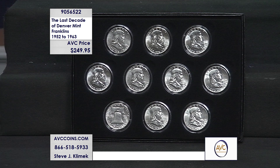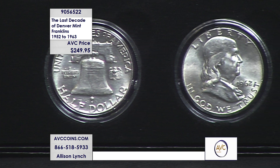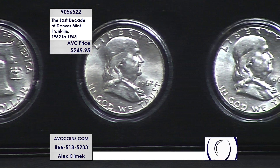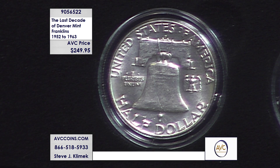That means you're getting 10 of the 14 Denvers made in the series in this collection. Simple math: $249.95 divided by 10 means for an uncirculated Franklin you're under $25 a coin. Below the E and the S in 'States,' that is the Denver mint mark — the differentiation between Philadelphia, Denver, and San Francisco.